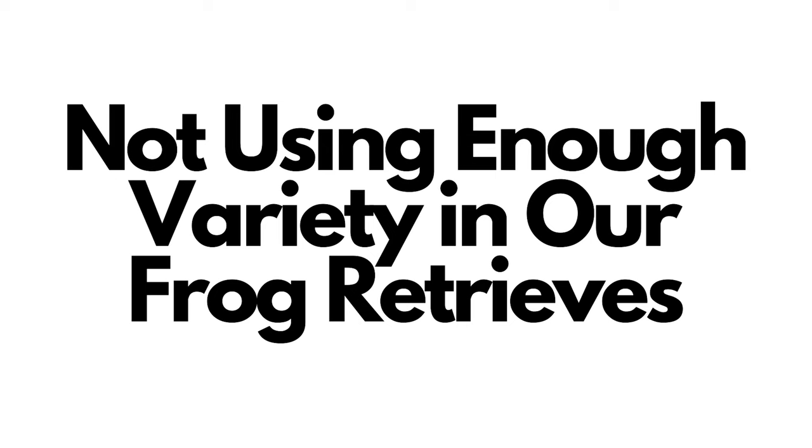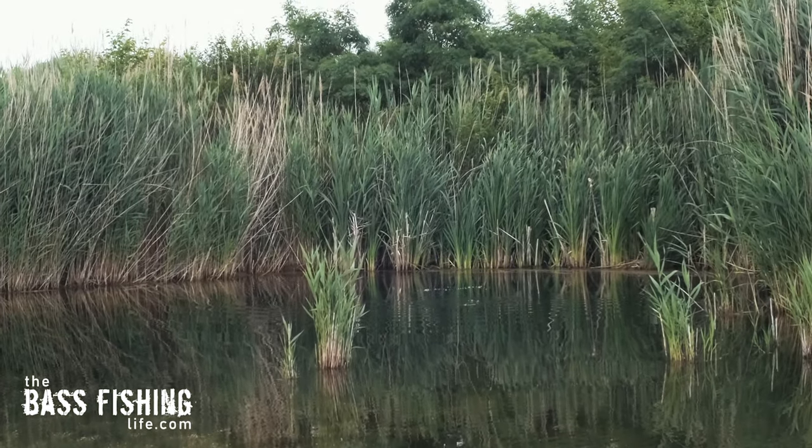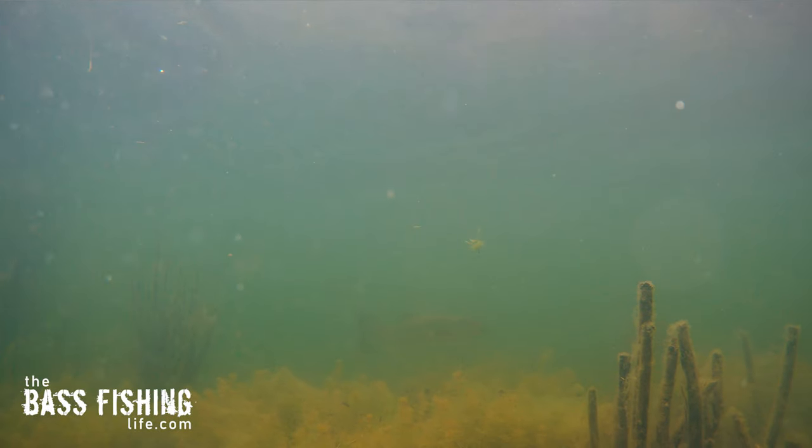That mistake is not mixing up our retrieves often enough, especially when we're in a high percentage area. We feel that there's probably some bass down there, we're seeing some, we just got that gut instinct that we're in a good spot. And we'll sometimes do that same retrieve — if we don't get a hit, we assume they're just not biting today and move on.